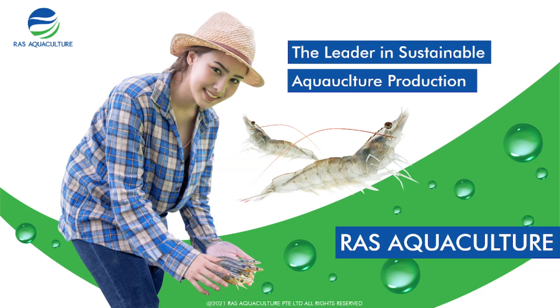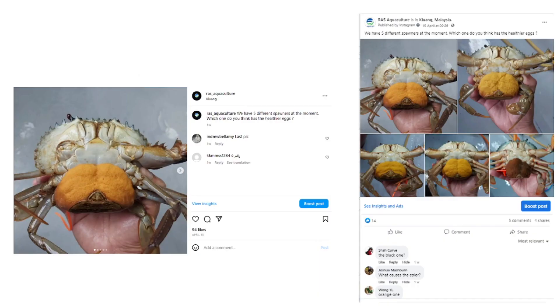Hi guys, thanks again for visiting us at RS Aquaculture. For today's video I'll be doing something slightly different from our usual videos. Instead, I'll try to answer some of the questions I posted out earlier last week. If you remember, we actually posted a picture of five crabs on Instagram and Facebook. On the 15th of April, we had five different crabs that were about to spawn.